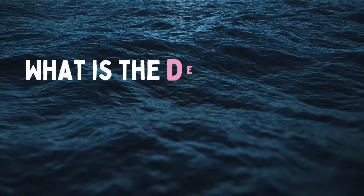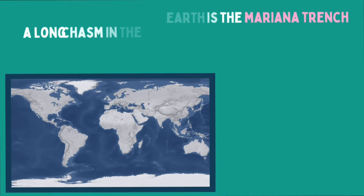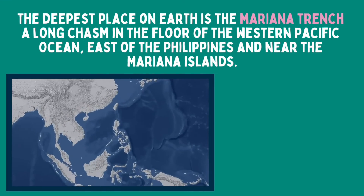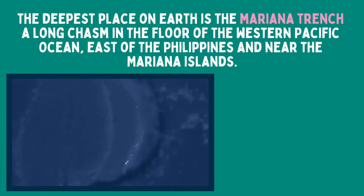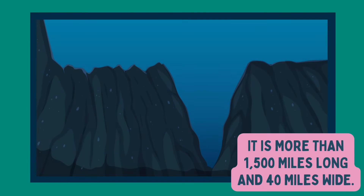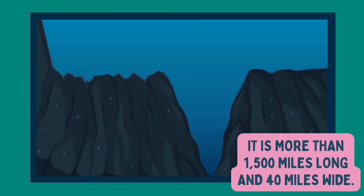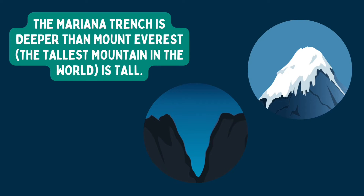What is the deepest point in the ocean? The deepest place on earth is the Mariana Trench, a long chasm in the floor of the western Pacific Ocean, east of the Philippines and near the Mariana Islands. It is more than 1,500 miles long and 40 miles wide. The Mariana Trench is deeper than Mount Everest, the tallest mountain in the world.